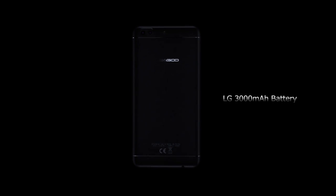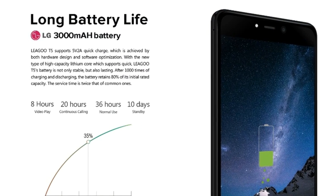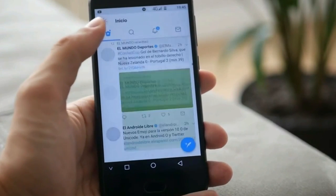As for battery life, the 3000mAh battery from LG is able to provide 8 hours of video playback, 20 hours of continuous calling, 36 hours of normal use, and 10 days standby.